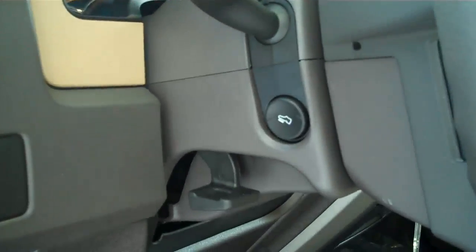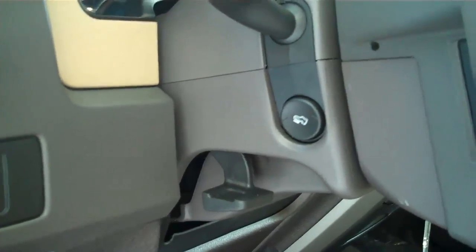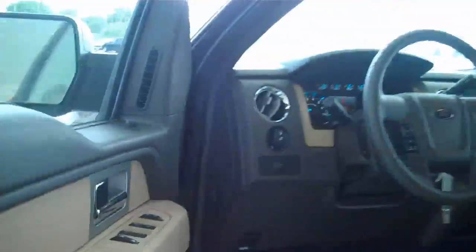You can raise and lower your gas and brake pedal to keep you as comfortable as you can be while driving down the road for all those long runs. Power windows, power locks, and keyless entry.